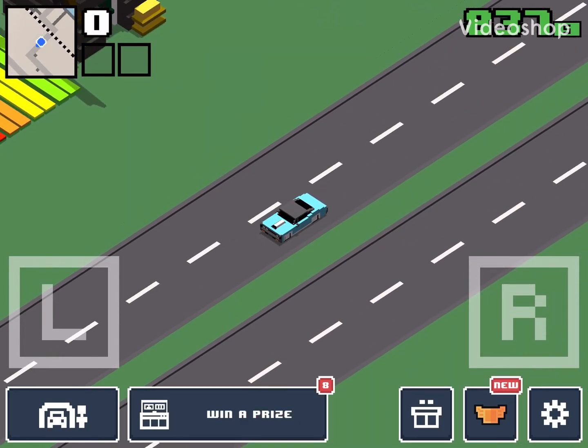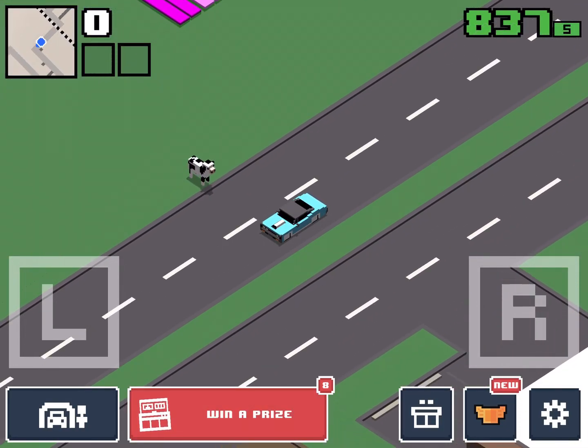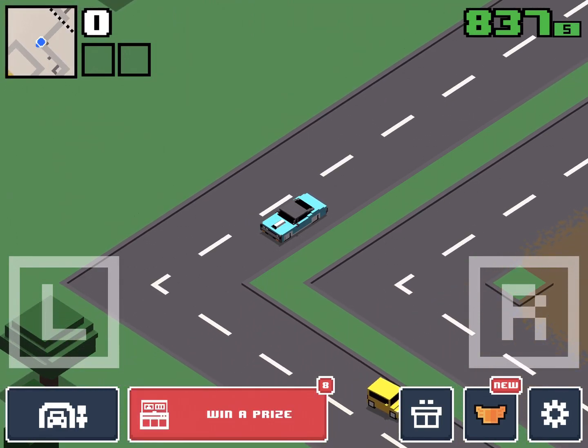Hey, what's going on guys? MasterLuke48 here and today we are back playing Smashy Road, and today we are going to fully upgrade the 1967.